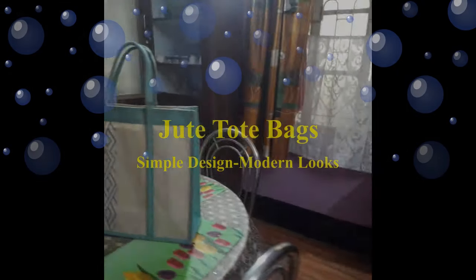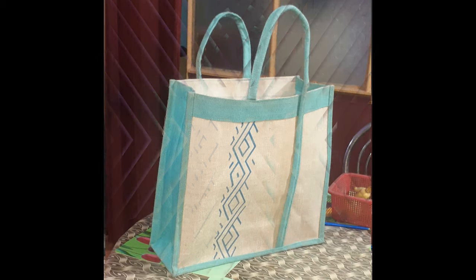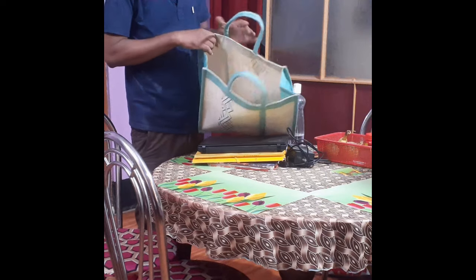Discover elegance with our new Jute Tote Bag. Featuring a striking Turkish blue side and an off-white jute finish, it is designed with a luxury short handle for better comfort while handling, making it both stylish and practical.